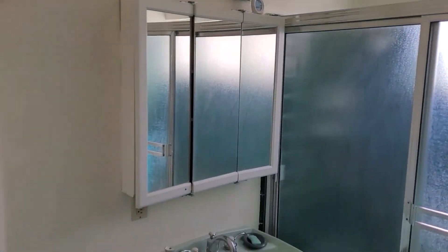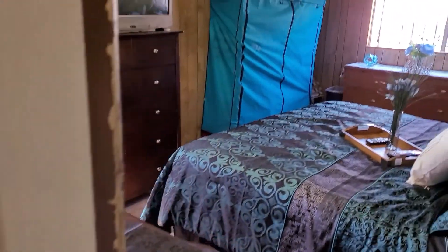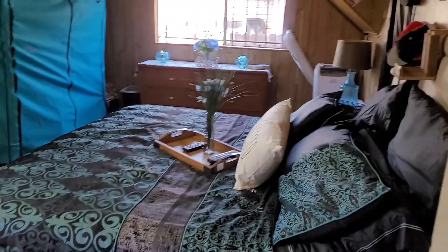One full bath downstairs. There's a full bath and two bedrooms upstairs. Running cabinet. Nice size bedroom.